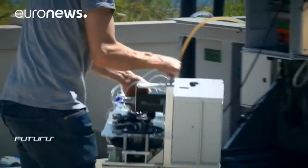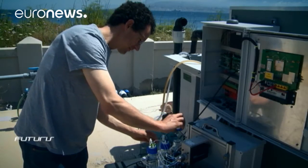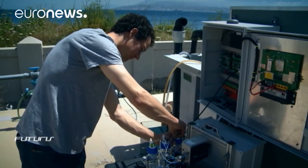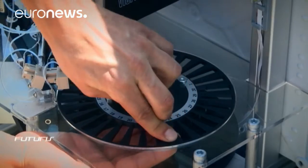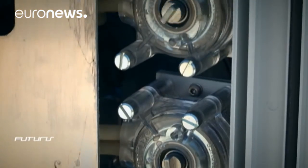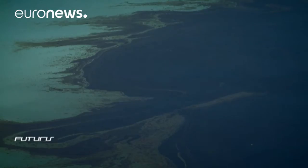Nearby, at the Institute for the Marine Environment of Messina, researchers are testing the biosensors in an experimental pool. An oil spill has been simulated. This is one of many applications planned for this innovative technology: raising the alarm in case of pollution and assisting with decontamination.